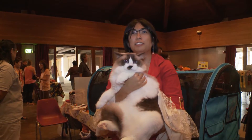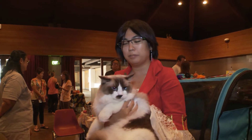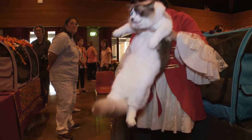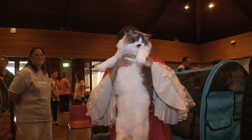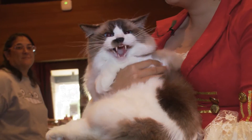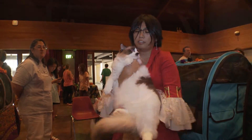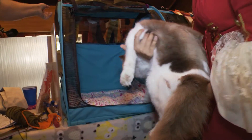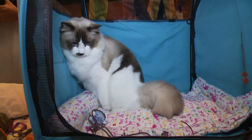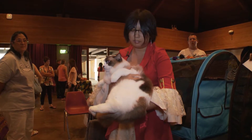This is Leo. He's a ragdoll. When you pick them up, they're supposed to go limp, like this — he's not the best at it, but he tries. He doesn't really appreciate being held a lot. He's kind of big; the males can get pretty large. He's about a year old, and his color is a seal point bicolor, so that's why he has the white and then this nice dark color. His eyes are really pretty blue as well.